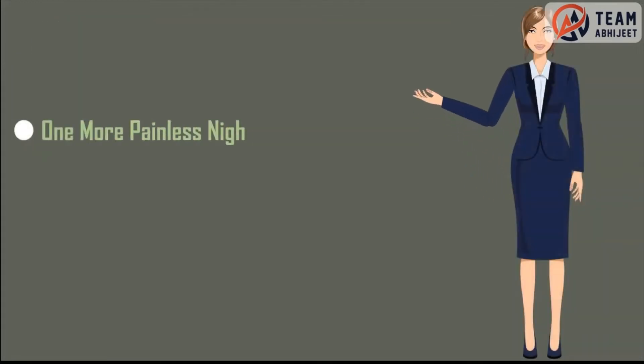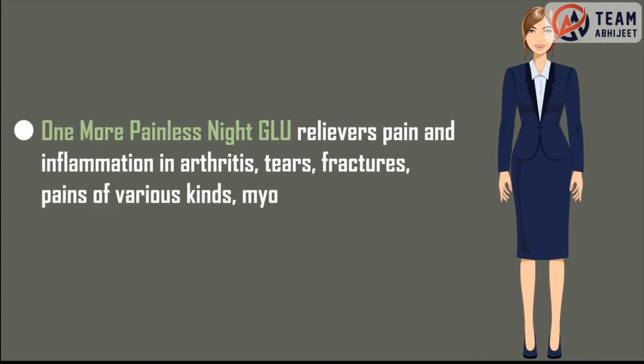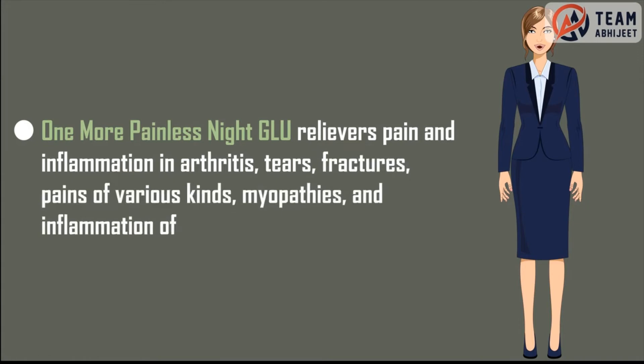One More Painless Night Glue relieves pain and inflammation in arthritis, tears, fractures, pains of various kinds, myopathies and inflammation of the ligaments.